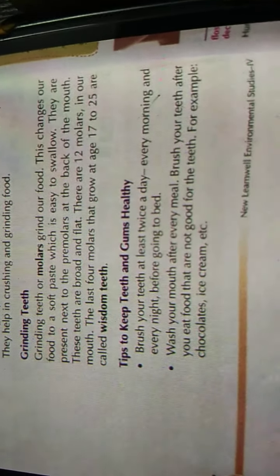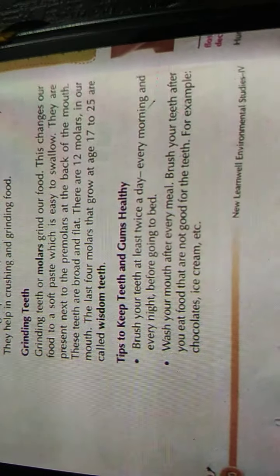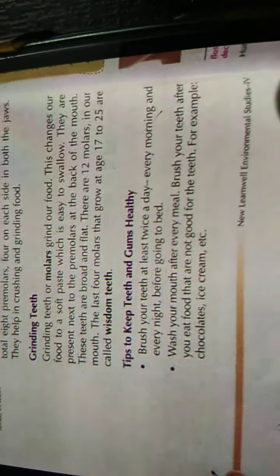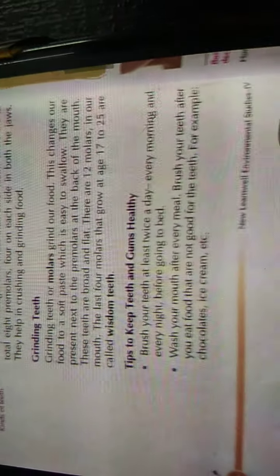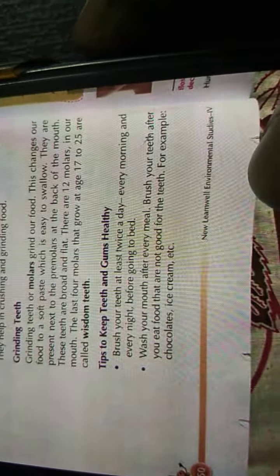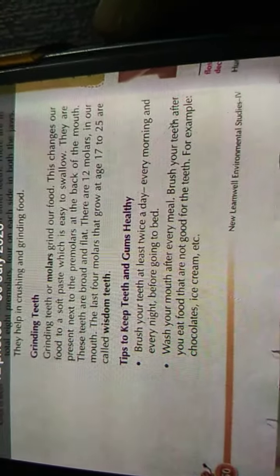Class 4 EVS. Today we will start with tips to keep teeth and gums healthy. Teeth are the white hard portion; gums are the pink color which holds our teeth. Brush your teeth at least twice a day — every morning and every night before going to bed. Wash your mouth after every meal — rinse it very nicely.